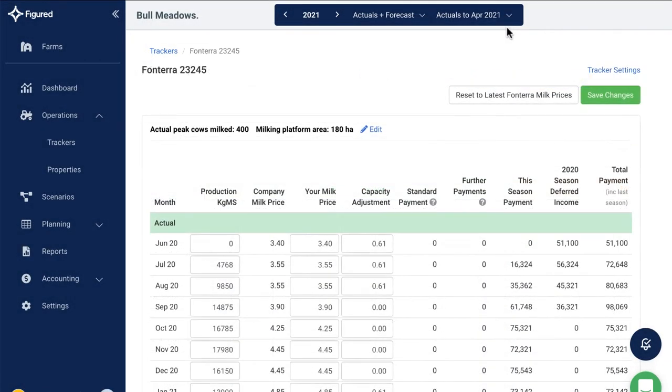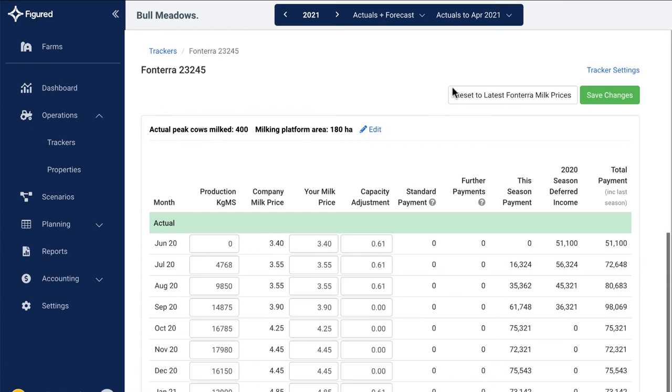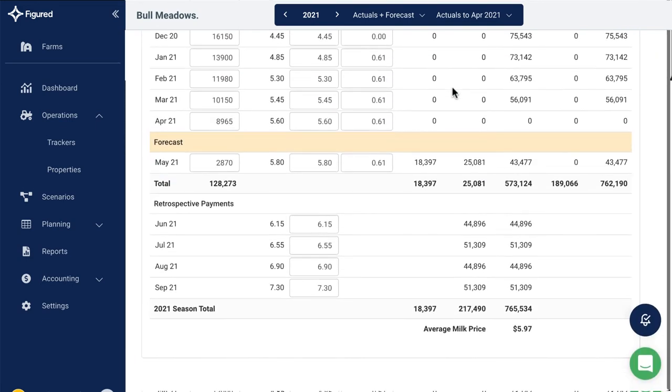For dairy farmers, the actual and deferred income flows in from Xero. No matter what supplier you're with, you can reset the plan to the latest milk prices and it'll automatically update your figures. This means you get a complete picture of what the future looks like using the latest milk prices as they're released.